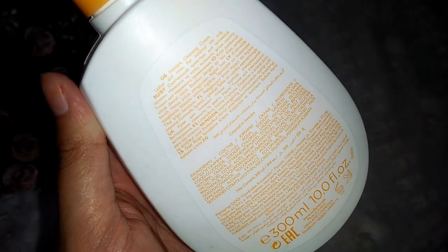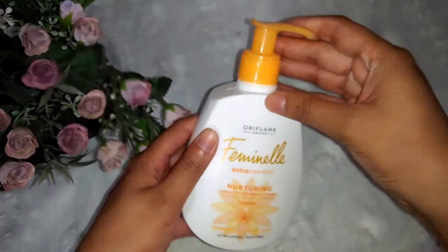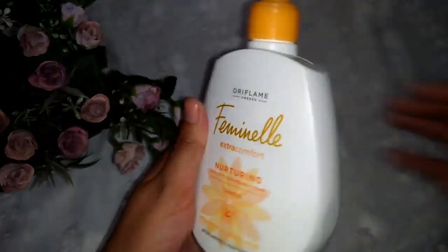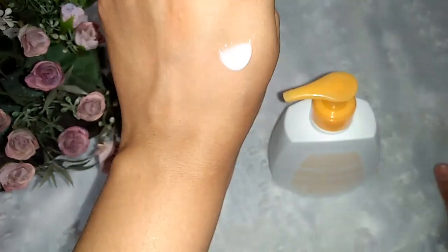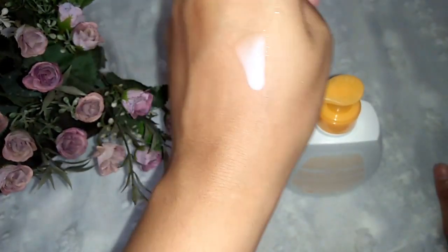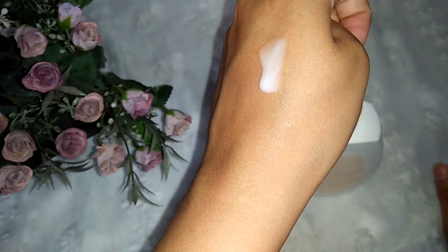The results are also very good and there are no side effects. Now let's talk about this product — this is a soap-free gel. You can see it has a milky and mild texture and is very easy to use.